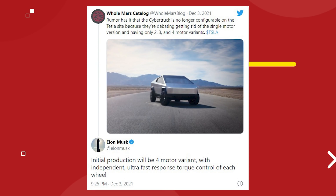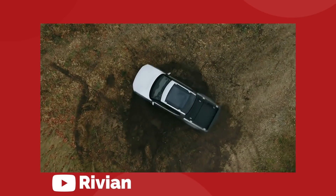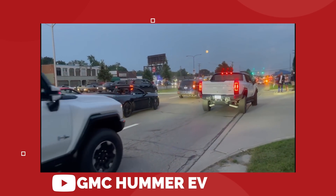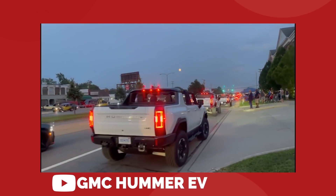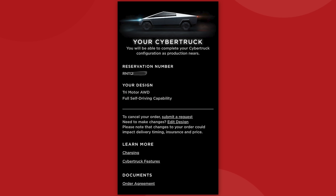Elon says that the upgraded Cybertruck will have independent, ultra-fast response torque control of each wheel, in addition to the four-wheel steering feature that we heard about a few months back. Those two features combined will allow the new Cybertruck to perform both the tank turn and the crab walk maneuver, possibly even at the same time to create some kind of a crab tank. Obviously, that comes as a bit of a surprise to everyone who was expecting a three-motor variation to be the top-tier option and the first line to be produced and delivered.